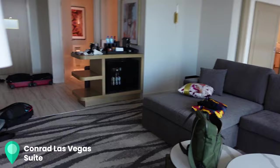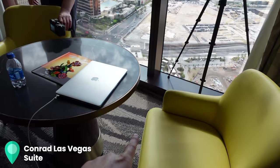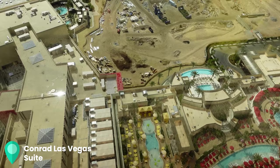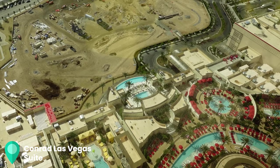Good morning! We ended up upgrading to the suite last night just because there was one available. We went down to the front desk and asked and they nicely gave it to us. The main difference you'll see here is this living room area — a couch, two seats, and a table. There's also a better view of the strip. Encore, Wynn, and all the pools that are shared for Resorts World — Conrad, Croxford, and Hilton all share these pools.